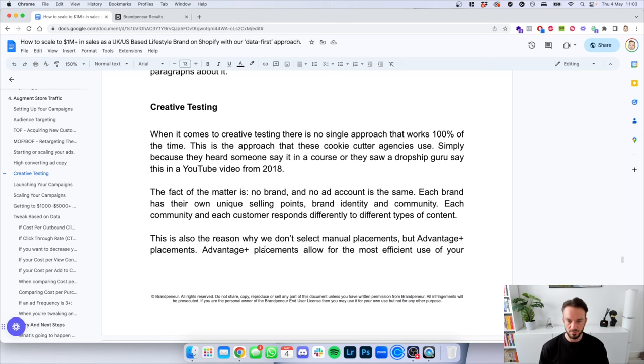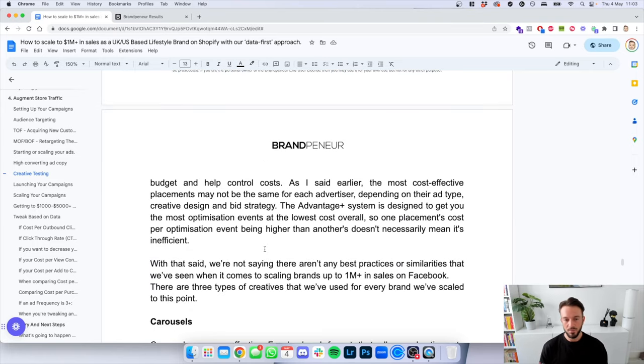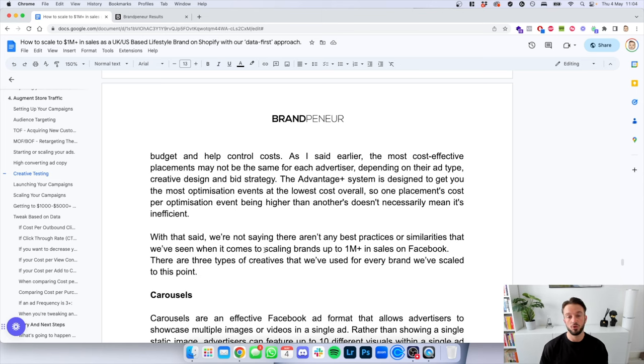When it comes to creative testing, there is no single approach that works 100% of the time — this is the approach cookie-cutter agencies use. No brand or ad account is the same; each has unique selling points, brand identity, and community. Each community responds differently to different types of content. This is also why we don't select manual placements — we use Advantage Plus placements. Advantage Plus placements allow for the most efficient use of your budget and help control costs. The most cost-effective placements may not be the same for each advertiser — the Advantage Plus system lets Facebook run on all placements, designed to get you the most optimization events at the lowest cost overall.